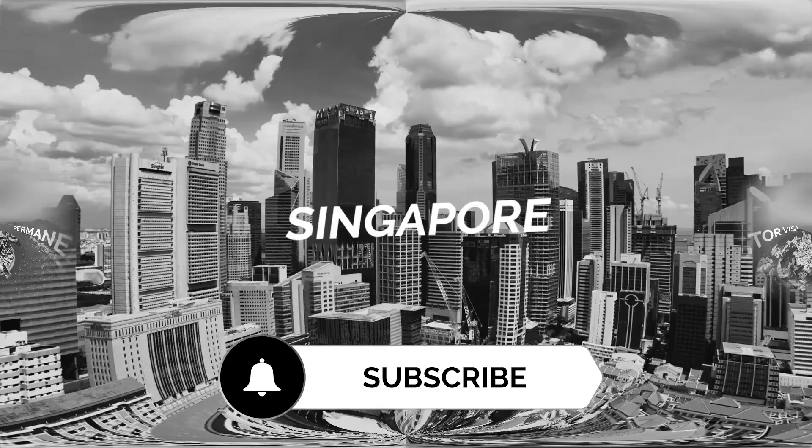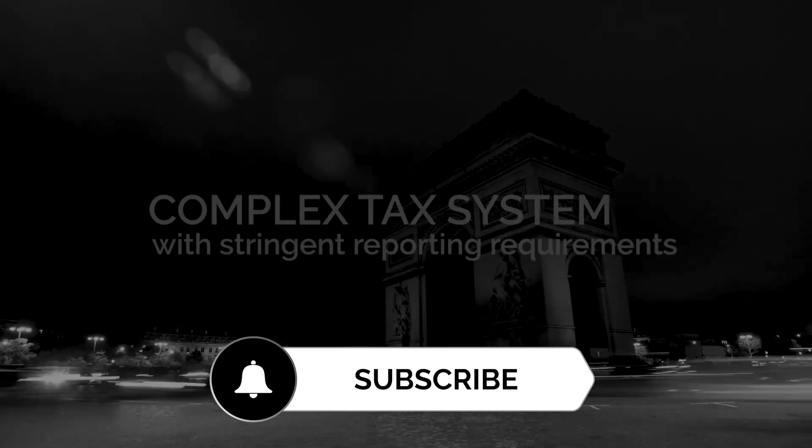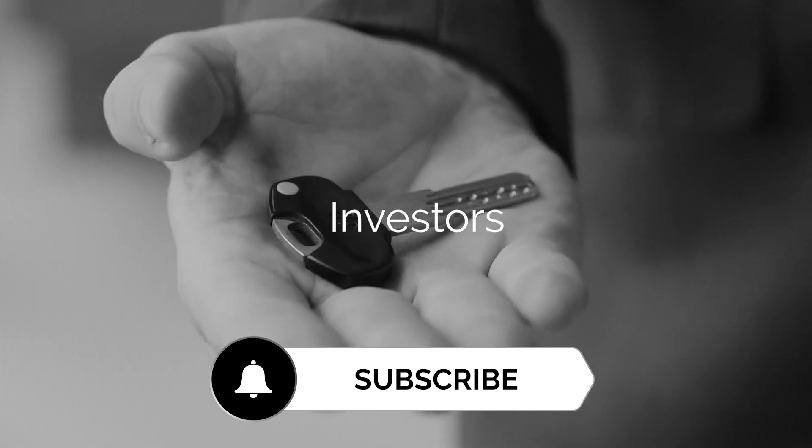If you like our content, subscribe to our channel to be aware of more videos like this one and become a part of our community. It would be a big help for us and a small effort for you.